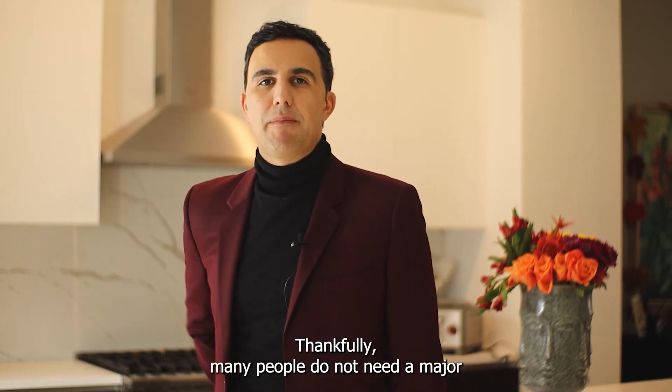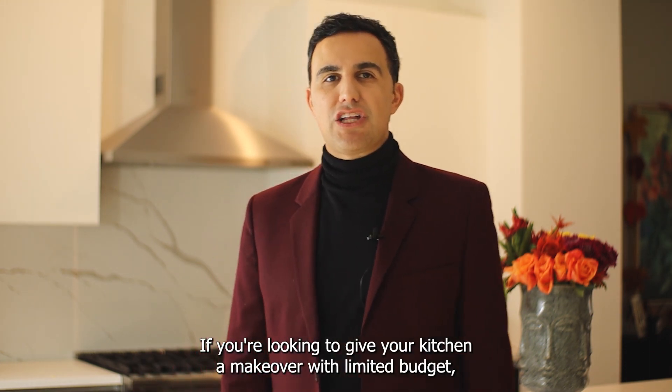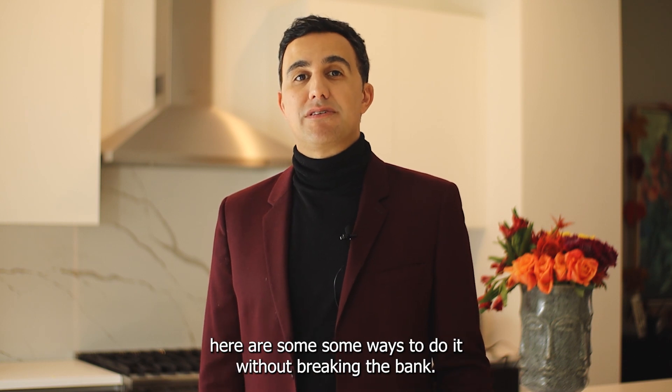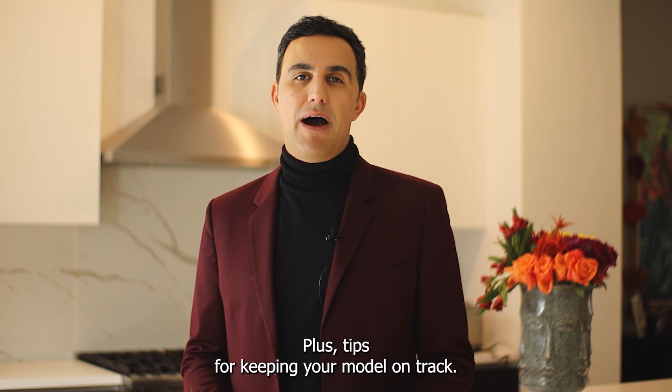Thankfully, many people do not need a major renovation, just some minor remodeling to update a kitchen. If you're looking to give your kitchen a makeover with a limited budget, here are some ways to do it without breaking the bank, plus tips for keeping your remodel on track.